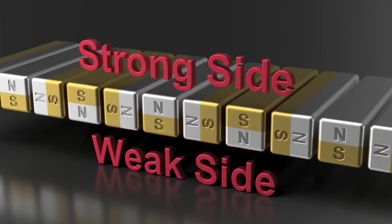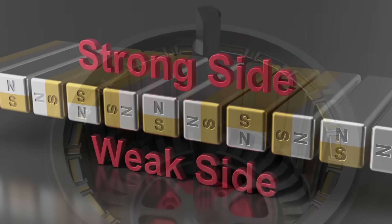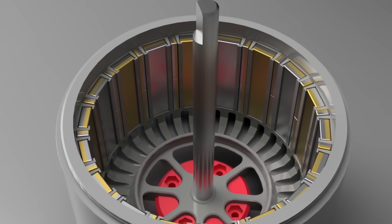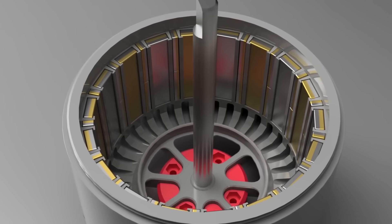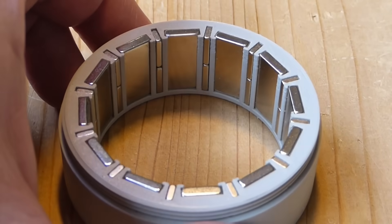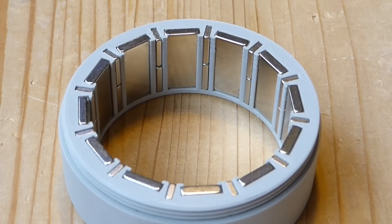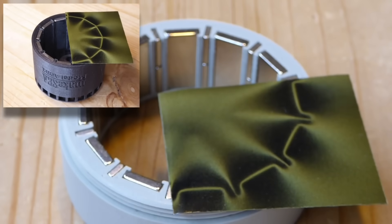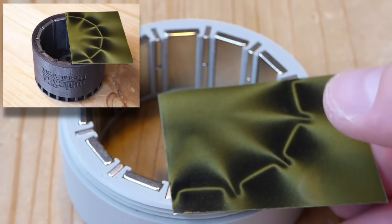To understand this a little bit more, we have to look at how Hallbach arrays work. Discovered in 1987, Klaus Hallbach figured out that configuring magnets in a certain way can change the magnetic field of the overall array. This means you can have a stronger magnetic field on one side without any loss on the other. There are linear, circular, and even other volumetric array types out there.